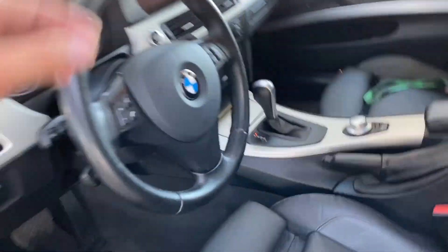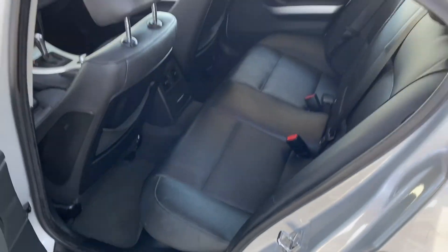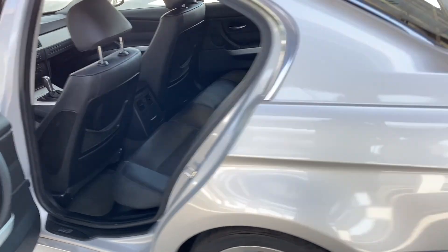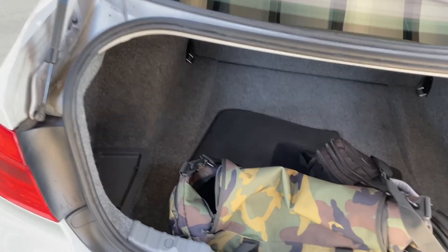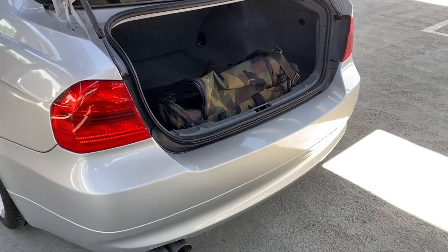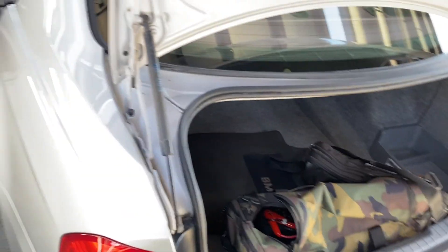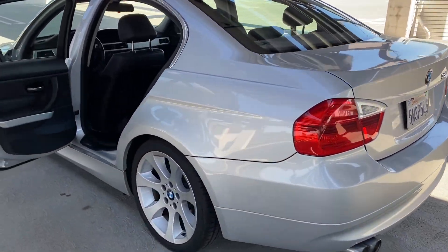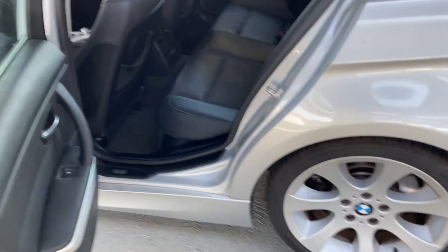Let me unlock it and show you the rear of the car. As you can see, everything looks really nice. The trunk has some bags in it but it's very clean. That's where we're at — that's what we do.